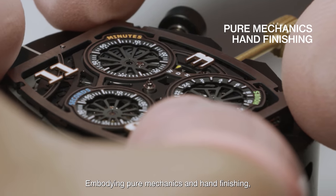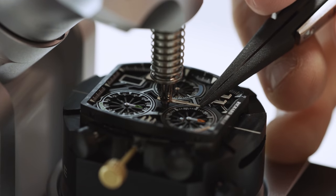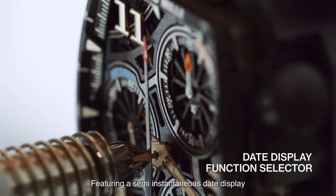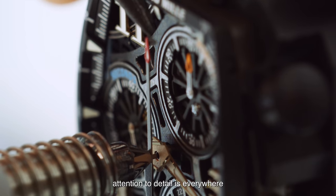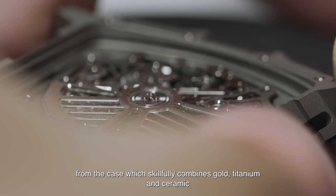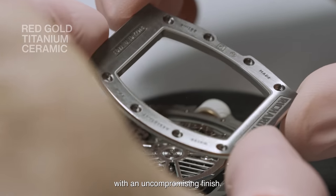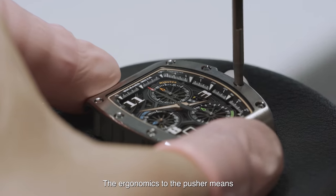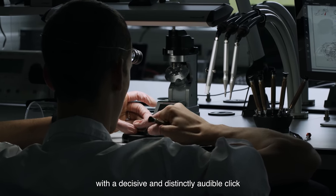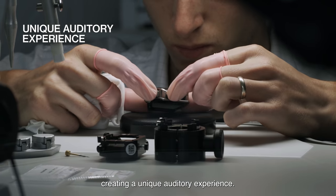Embodying pure mechanics and hand finishing, the RM7201 is designed for everyday use, featuring a semi-instantaneous date display and the typical function selector. Attention to detail is everywhere, from the case, which skillfully combines gold and titanium with ceramic, to an uncompromising finish. The ergonomics of the pusher means that equal pressure can be applied each time with a decisive, distinctly audible click, creating a unique auditory experience.